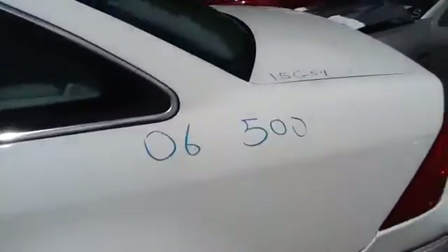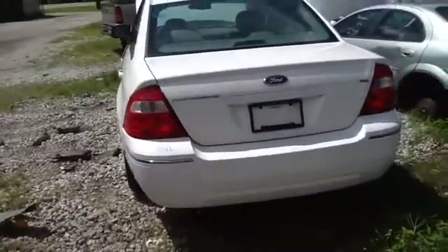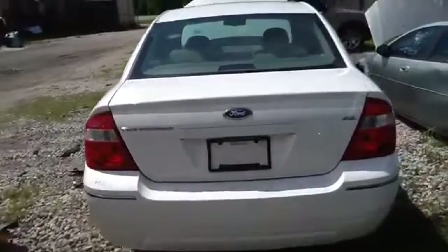Nice clean quarter panel, deck lid, tail lights, rear bumper, heated back glass — all in good shape.